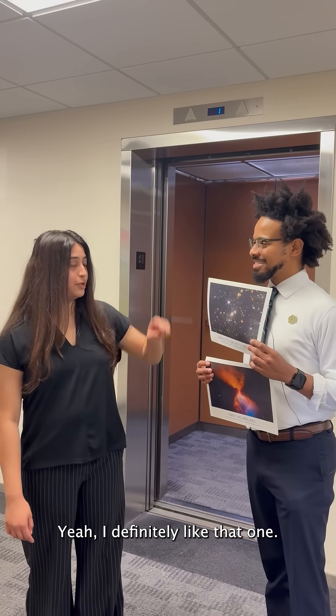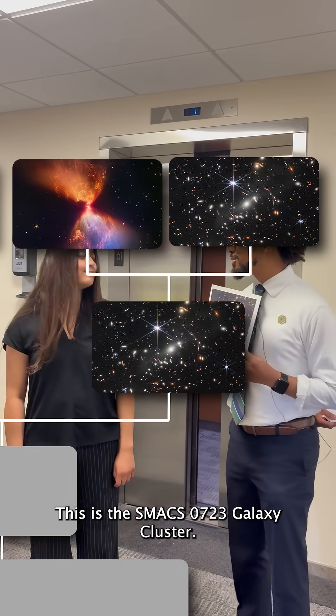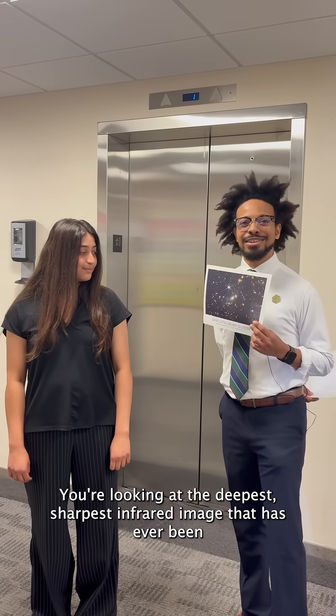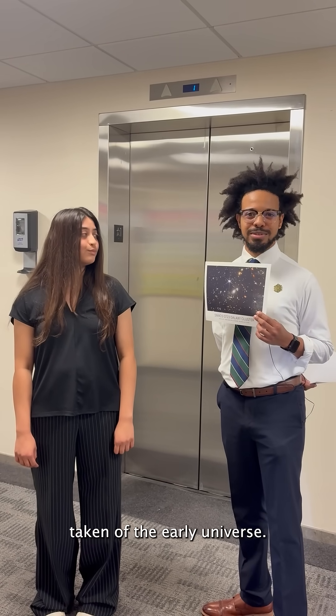I definitely like that one. This is actually one of my favorites as well. This is the SMAC 0723 Galaxy Cluster. You're looking at the deepest, sharpest infrared image that has ever been taken of the early universe.